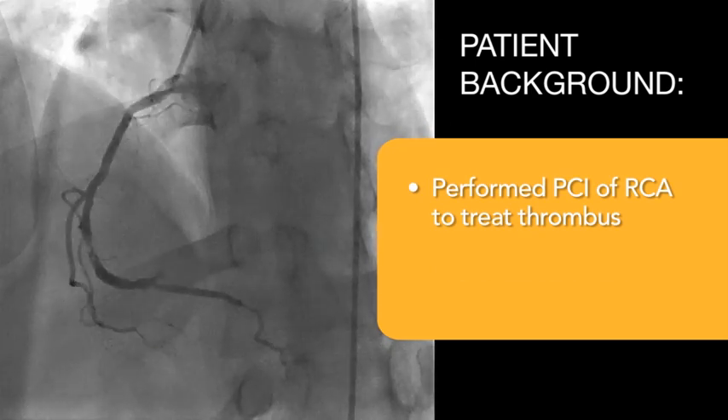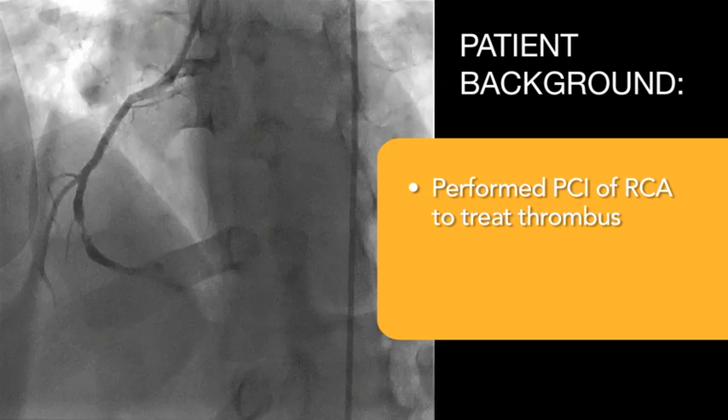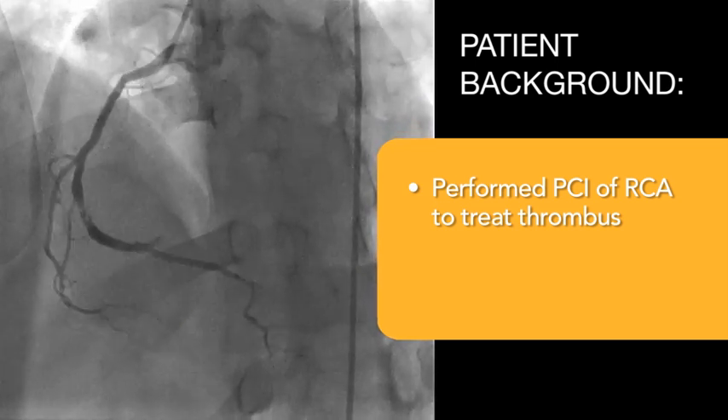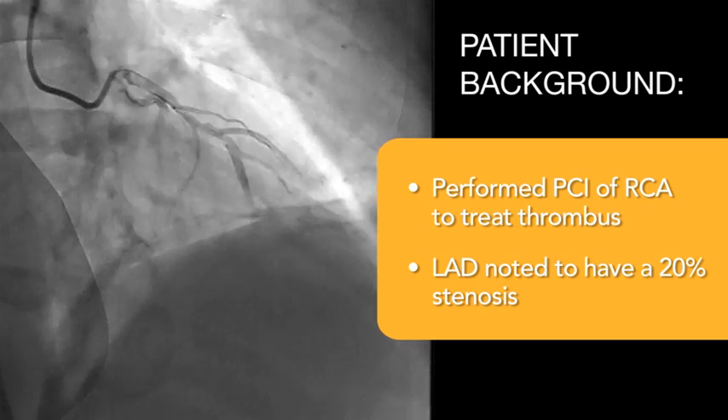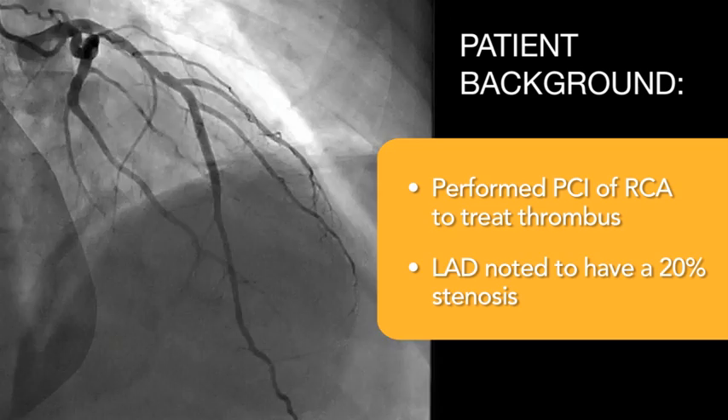We performed PCI of the right coronary artery. There was a thrombus in the right coronary artery — drive-by angioplasty, nothing complicated about it. What we noted is that the contralateral vessel, the left anterior descending artery, had minimal disease in it, maybe a 20% stenosis.